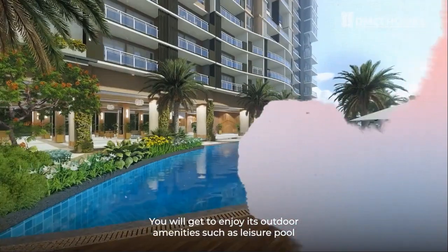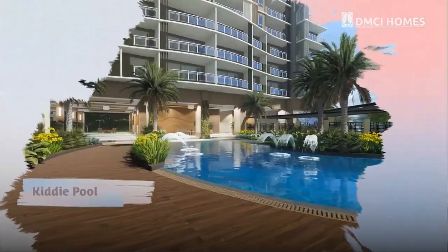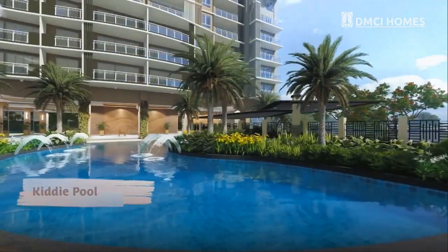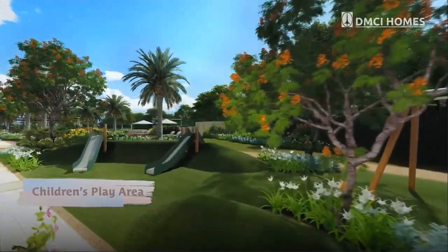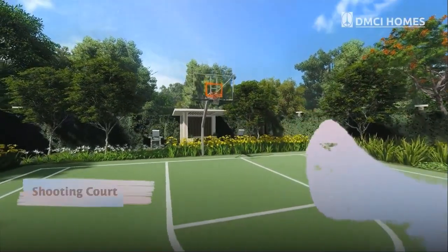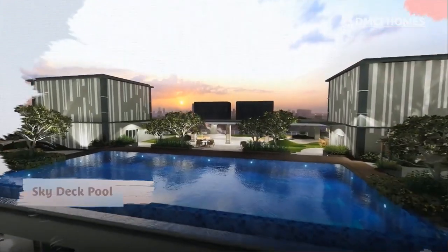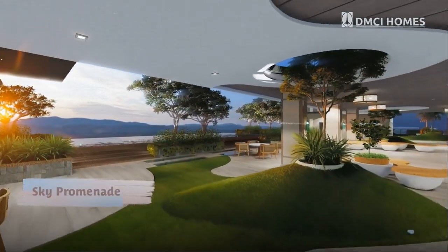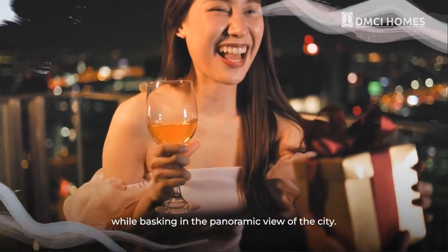You will get to enjoy its outdoor amenities such as a leisure pool, kiddie pool, children's play area, and a sky deck pool. From the sky promenade, you can celebrate life's milestones while basking in the panoramic view of the city.